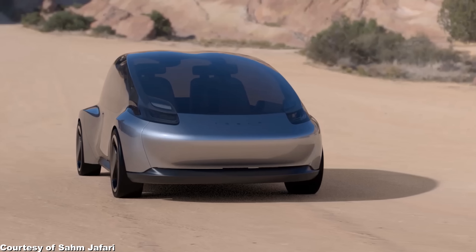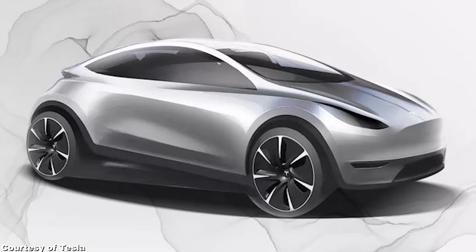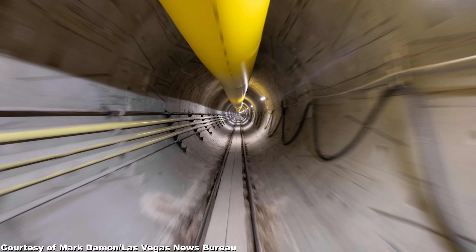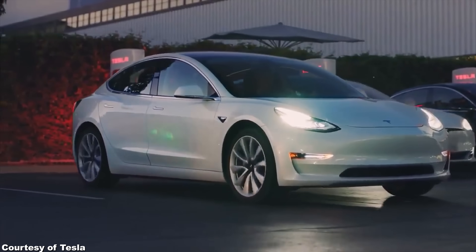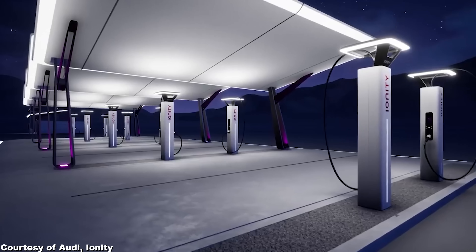Last week we speculated on how a China-designed Tesla might actually look like, and now we've got an official design sketch released by Tesla. And then an update on the Las Vegas Boring tunnel project, because it's coming along nicely.